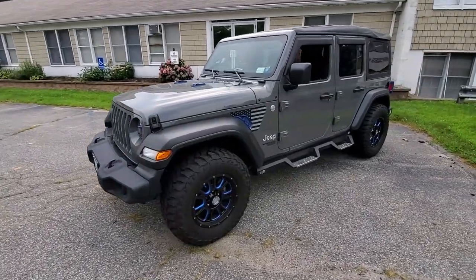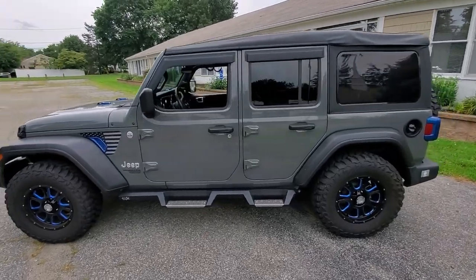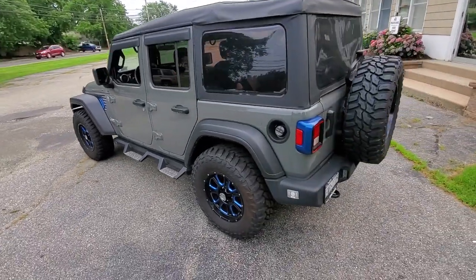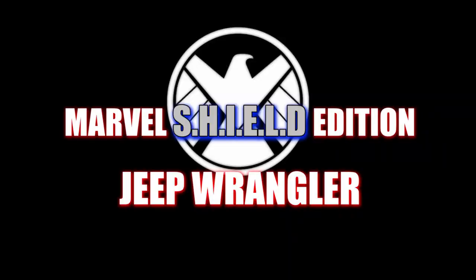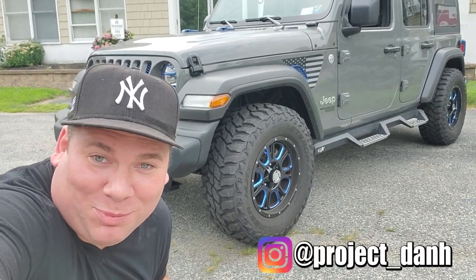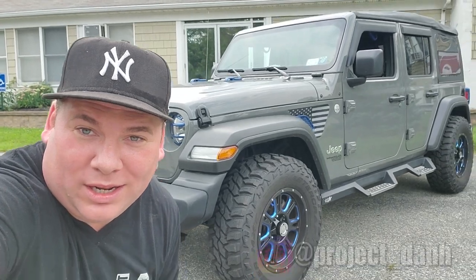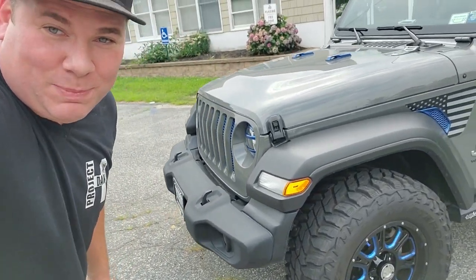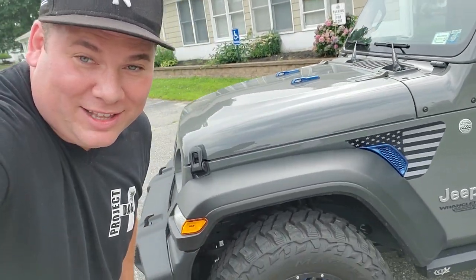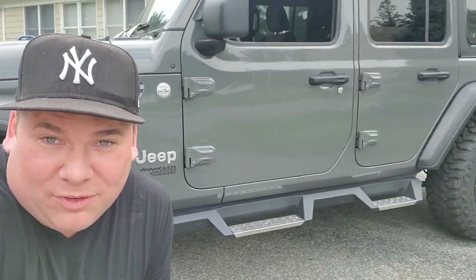Look at this one-of-a-kind 2021 Wrangler custom dealer package — and today we're going to modify it. Hey, what's up guys, I'm Dan H and welcome to the project. Check out this Wrangler, this is a 2021 Jeep Wrangler special edition from the dealership. This is the first Wrangler I've ever had on the channel — we're going to do a little customizing today, but first let's take a walk around.